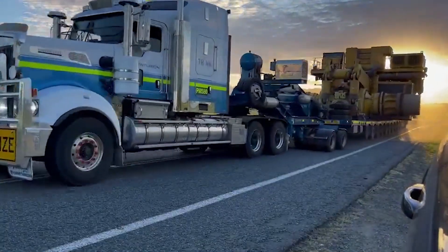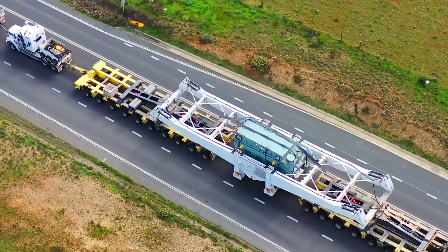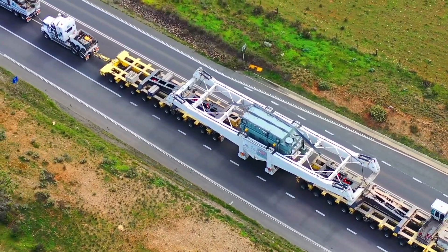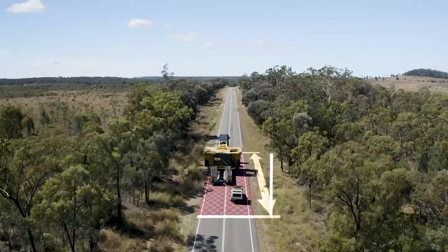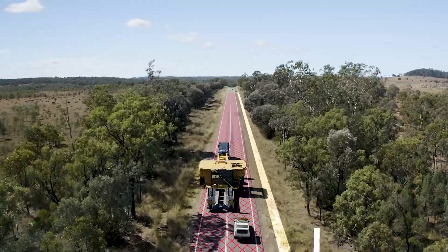Oversize means they're more than two and a half metres wide and take up more than one lane. That's why they're often accompanied by pilots or escorts. It can be a very long convoy, stretching kilometres.